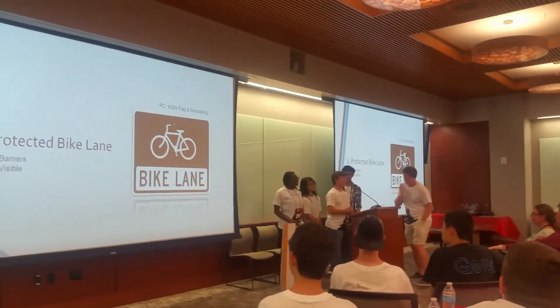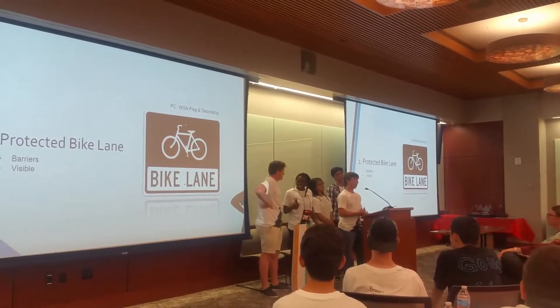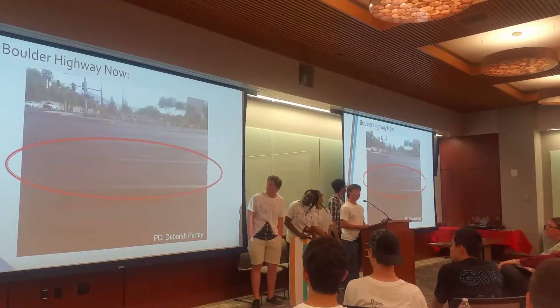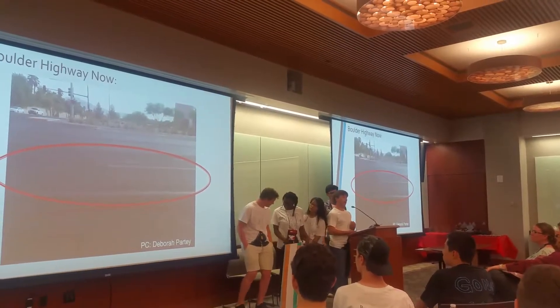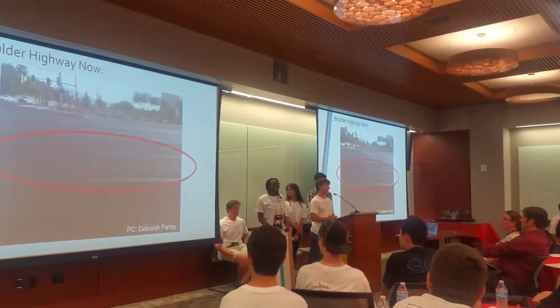One of the problems we noticed while we were on Boulder Highway is the bicycle lanes. The problem is that they are unprotected and harder to see by drivers. In this picture, the bike lanes are faded, and not only are they faded, but part of the bike lanes are actually missing as well, making it hard for drivers to see, especially while driving at night.